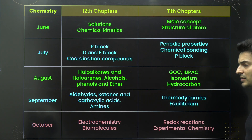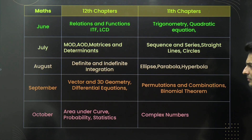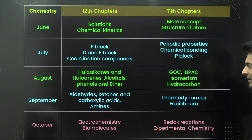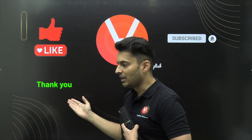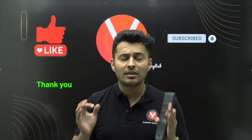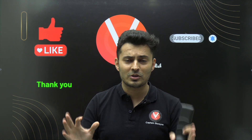You can take a screenshot of the physics, mathematics, and chemistry plans shown here. Pause the video and take the screenshot anytime. Write a simple word — 'thank you' — and share it with your friends. That will be really, really useful and they will appreciate you for it.